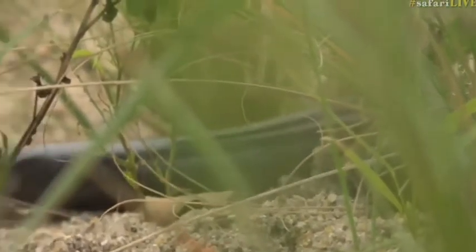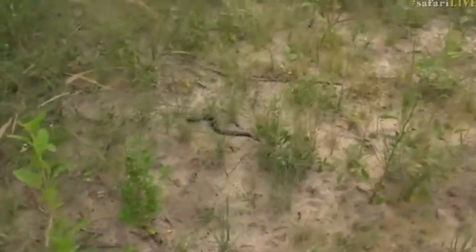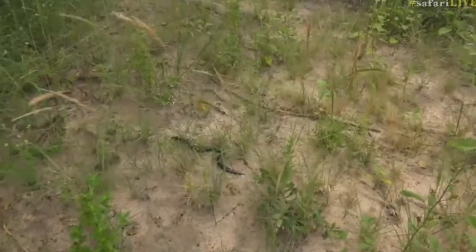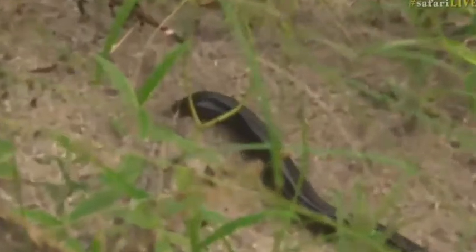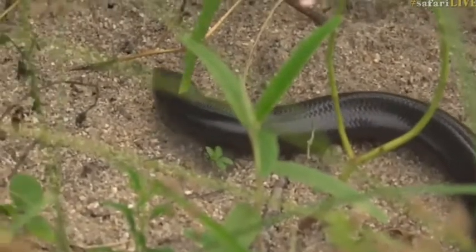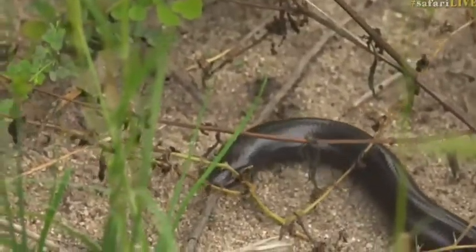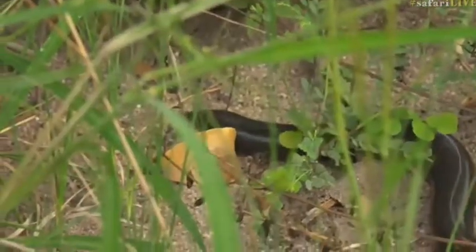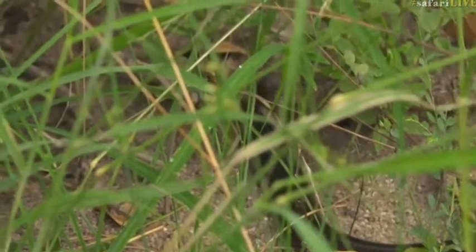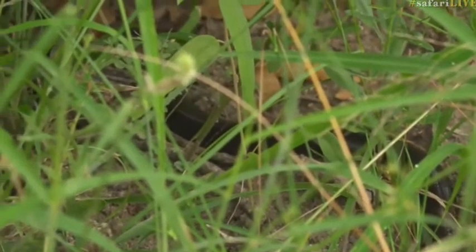We're not leaving it in the open where it could get snatched up by a bird of prey — a snake eagle, a Marshall eagle, or even a tawny eagle will snatch this thing up in a blink of an eye. We're letting it carry on back to some cover, and hopefully it goes into a Macrotermes termite gallery and carries on with its day.